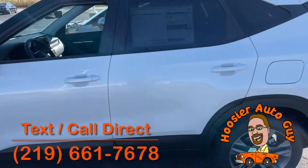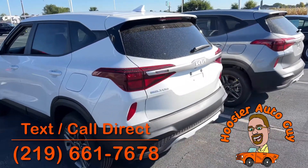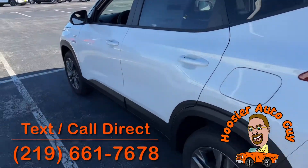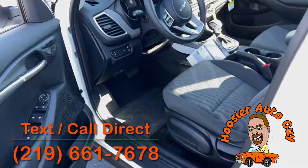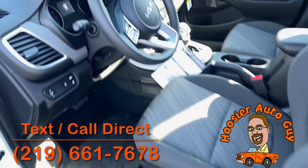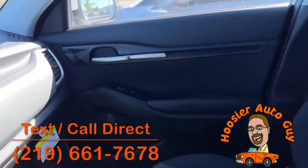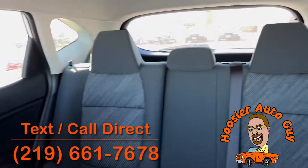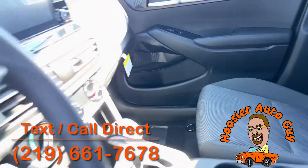These are a couple of Seltos's here. All-wheel drive, LX. They're gonna have Apple CarPlay, Android, power windows, locks, mirrors, tilt, cruise, all that good stuff. Adjustable height for the driver's seat there. Absolutely gorgeous. Nice big touchscreen, wireless Apple CarPlay, wireless Android Auto. Absolutely fantastic.